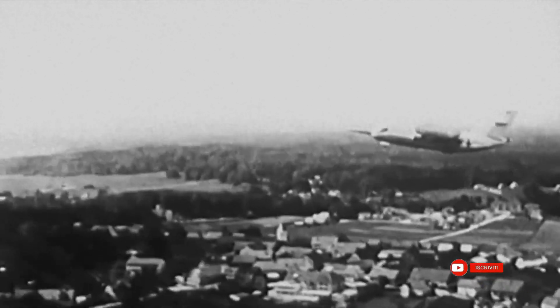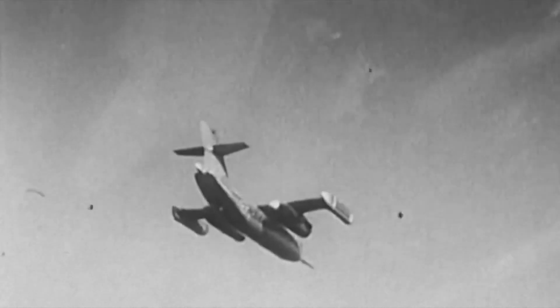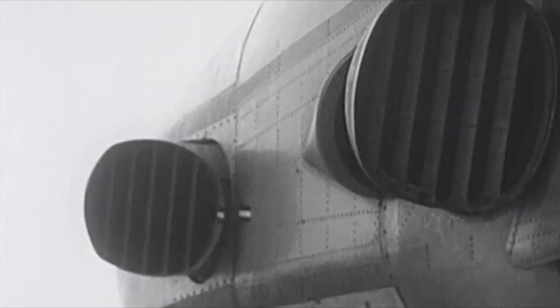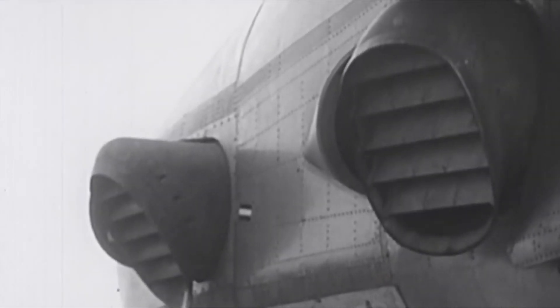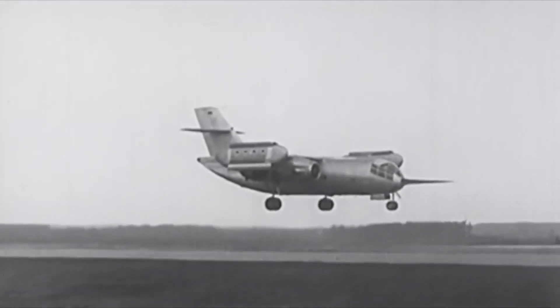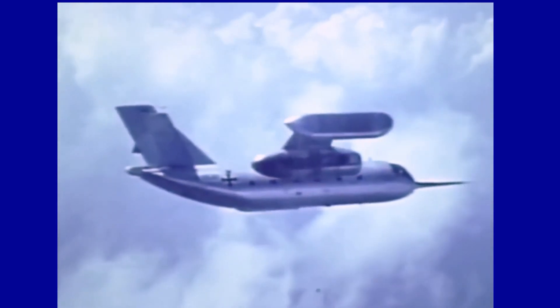The DO-31 was the first, and so far only, vertical takeoff transport aircraft ever built. The weight of the eight lift engines compromised its flight range and top speed compared to other conventional transport planes. Moreover, the German government, given the lack of interest from other NATO countries, was not inclined to bear the high costs required for large-scale development on its own. The project was thus abandoned in April 1970.